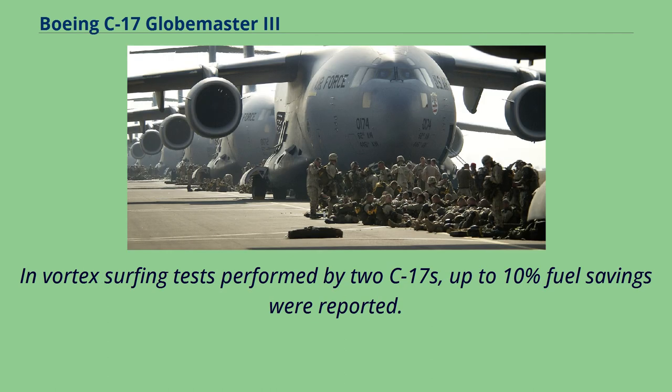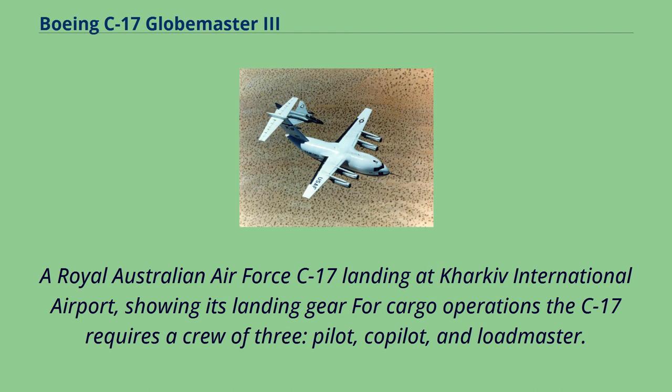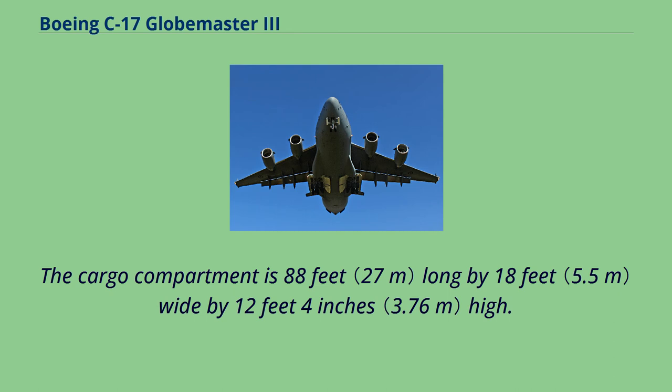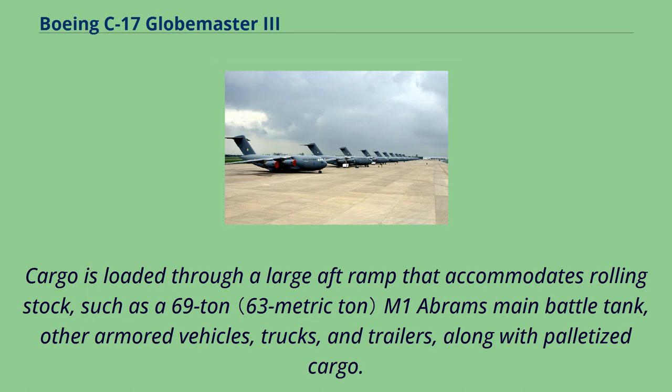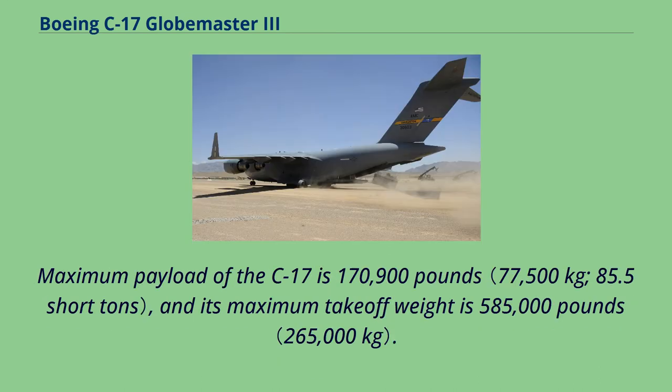In vortex surfing tests performed by two C-17s, up to 10% fuel savings were reported. For cargo operations, the C-17 requires a crew of three: pilot, co-pilot, and loadmaster. The cargo compartment is 88 feet long by 18 feet wide by 12 feet 4 inches high. The cargo floor has rollers for palletized cargo but can be flipped to provide a flat floor suitable for vehicles and rolling stock. Cargo is loaded through a large aft ramp that accommodates rolling stock such as a 69-ton M1 Abrams main battle tank, other armored vehicles, trucks, and trailers. Maximum payload is 170,900 pounds, and maximum takeoff weight is 585,000 pounds.